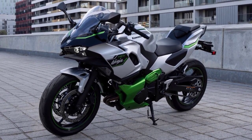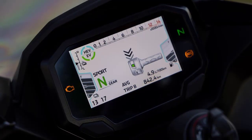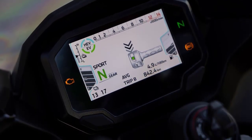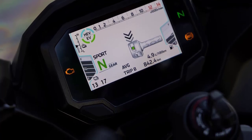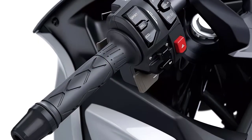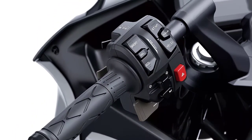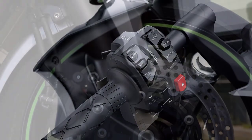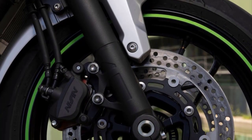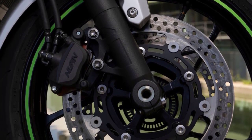Kawasaki hasn't skimped on the tech either. The Ninja 7 Hybrid comes with full-color TFT instrumentation and includes smartphone connectivity via a custom version of the Rideology app, contributing to an enhanced motorcycling experience. It also features ride modes, allowing you to tailor your riding experience to your preferences. Safety features like ABS and traction control are standard, ensuring a secure and enjoyable ride.